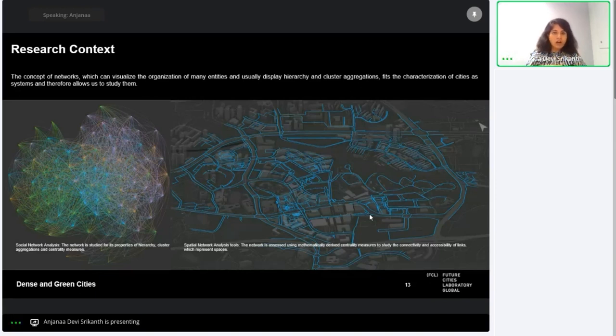Spatial network analysis tools and methods have been developed since the 1970s to understand connectivity of spaces and movement distribution potential. You may have heard of software like Space Syntax, sDNA, and Urban Network Analysis, which study spatial networks to understand the accessibility through spaces.